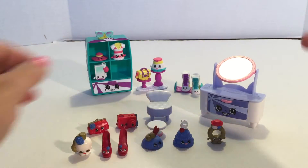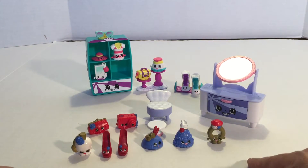This is a really cute set — I'm so happy I got these two sets. Don't forget to subscribe and thank you for watching today. See you later, bye!